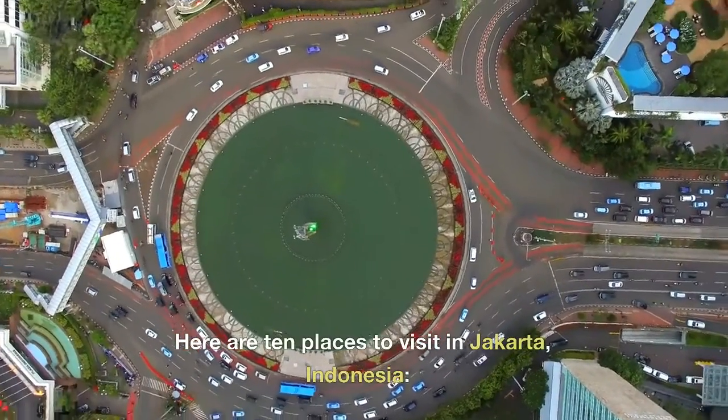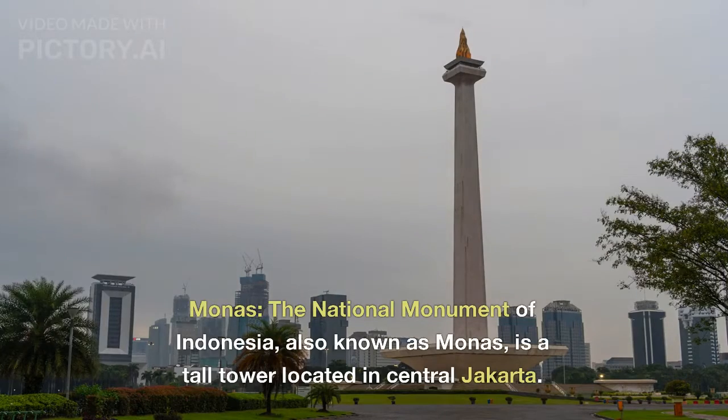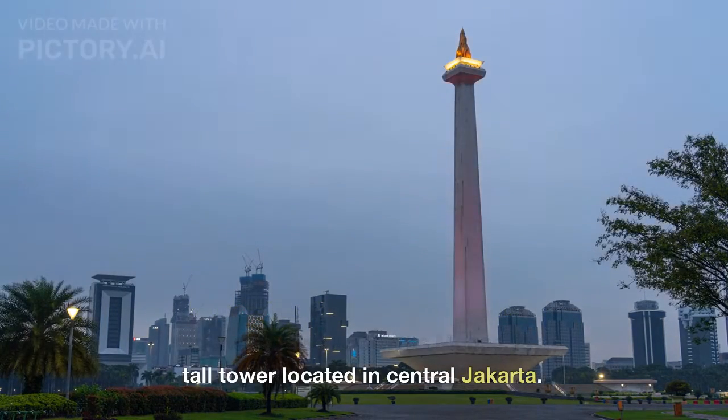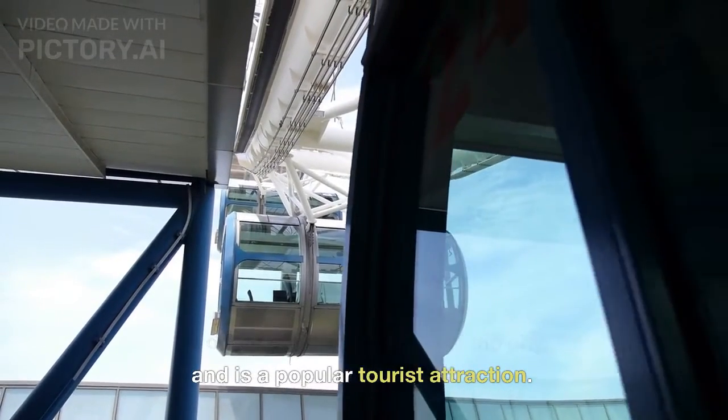Here are 10 Places to Visit in Jakarta, Indonesia. Monas, the National Monument of Indonesia, also known as Monas, is a tall tower located in central Jakarta. It offers panoramic views of the city and is a popular tourist attraction.